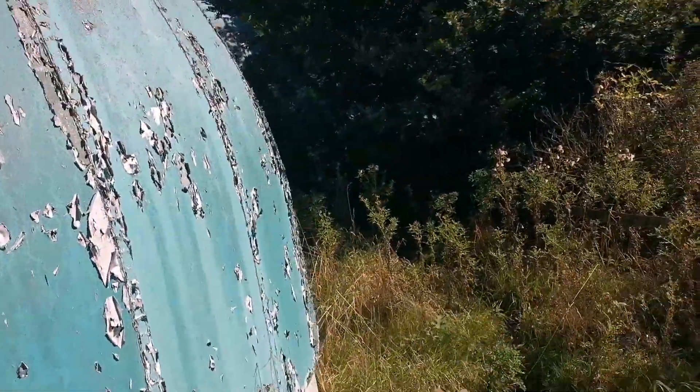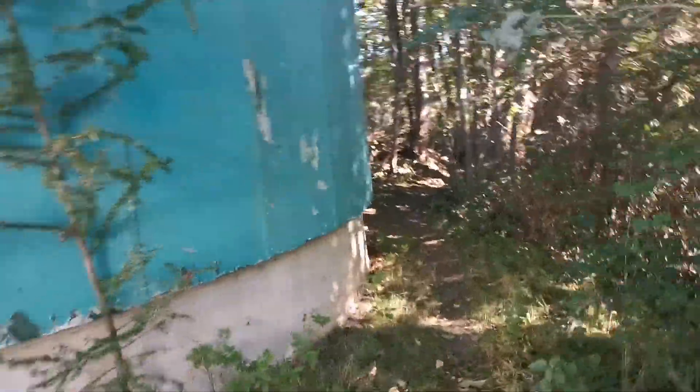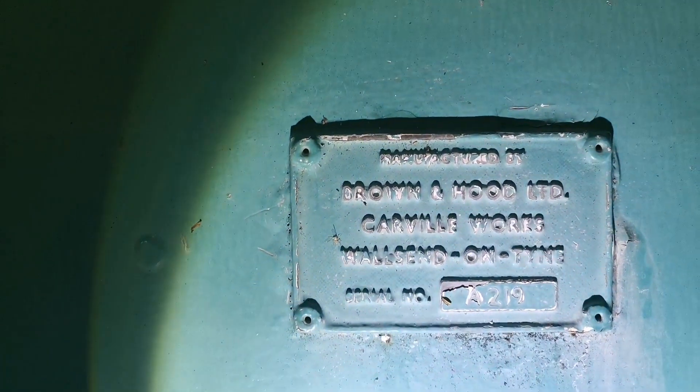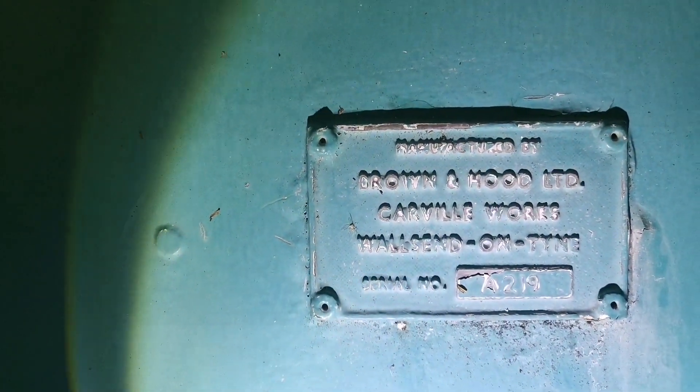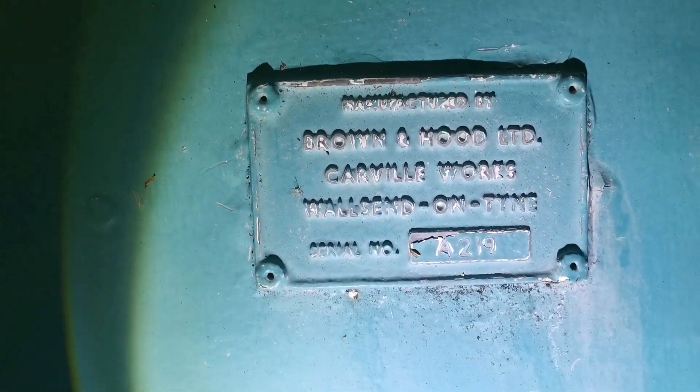I've already checked in this one — you can kind of get in. This is the one that holds the 24-inch telescope, which was at one time one of the biggest telescopes in England. The manufacturer's plate reads: Browning Hood Limited, Carville Works, Walls End on Tyne. This was built in the 60s.